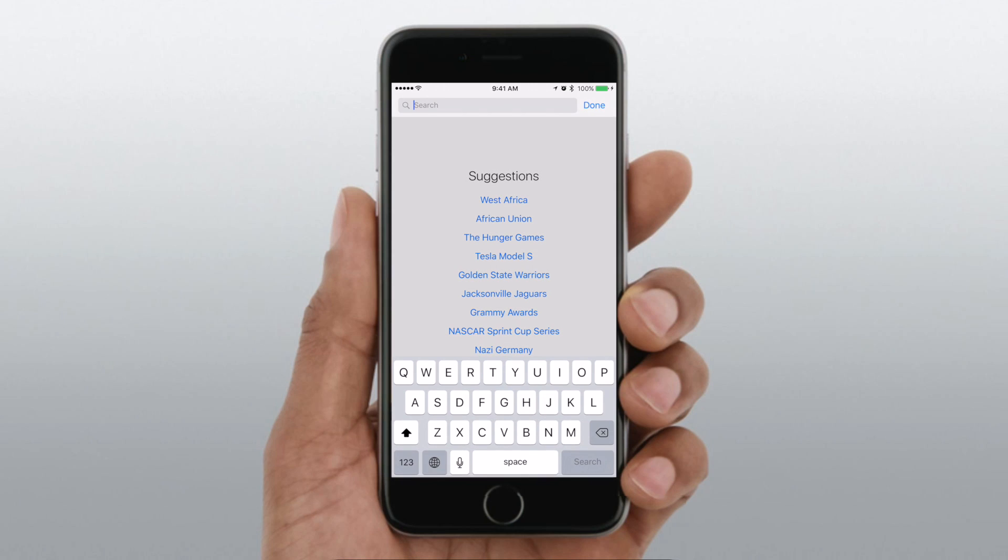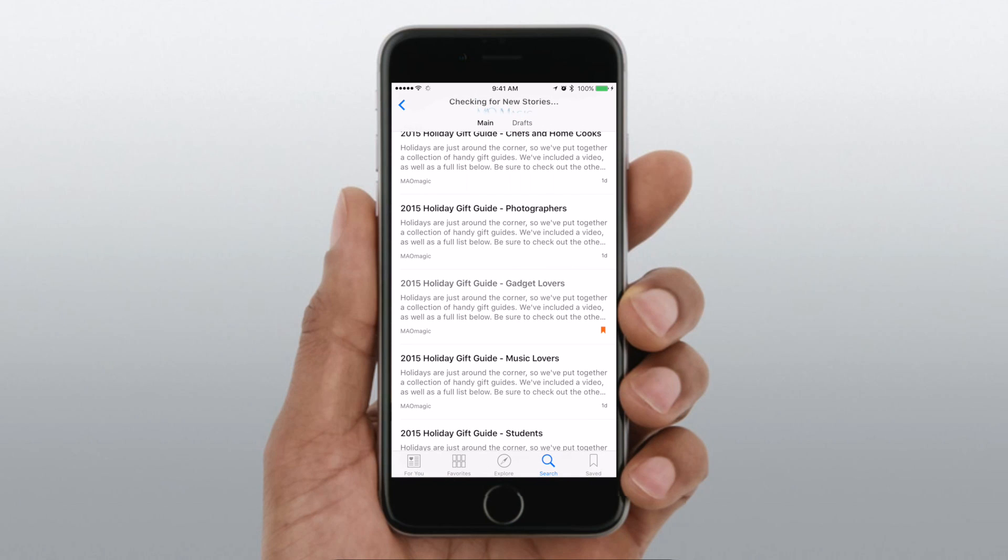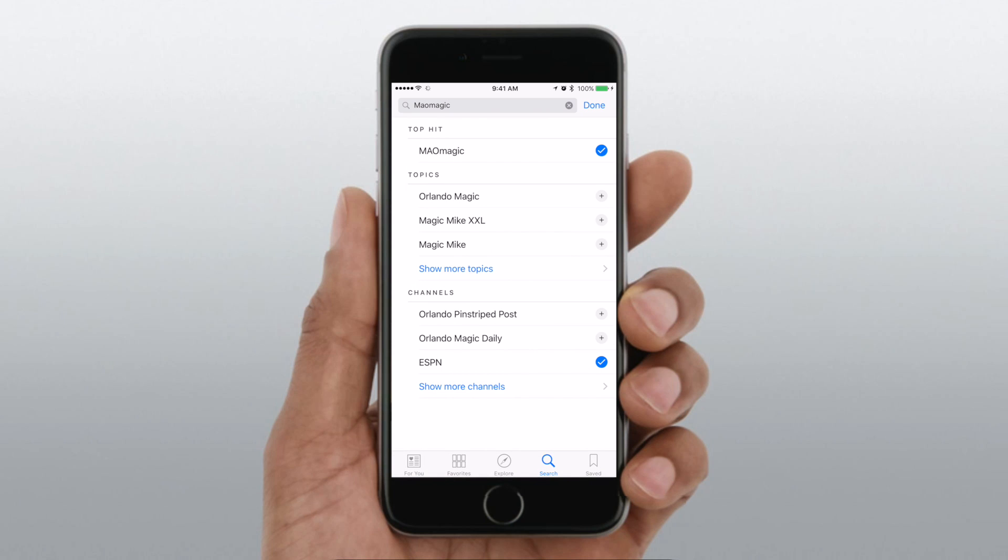You can also search for something in particular. If you wanted to add a channel like MAO Magic, you could search 'MAO' and you'll see MAO Magic pop right up at the top, and add it with that little plus button on the side to your favorites list.